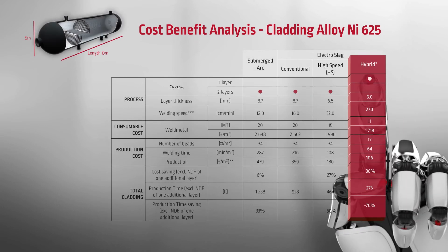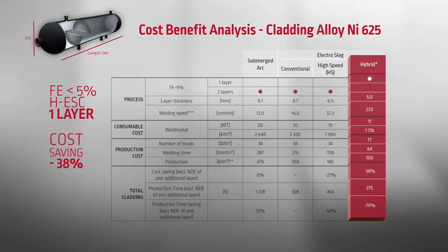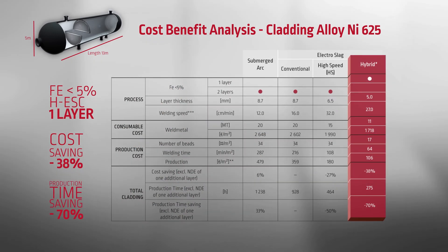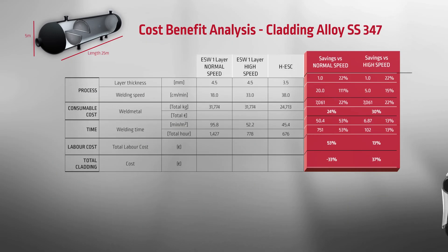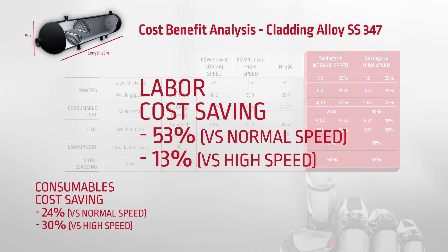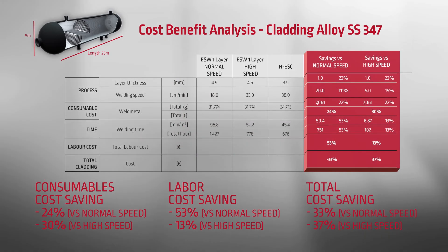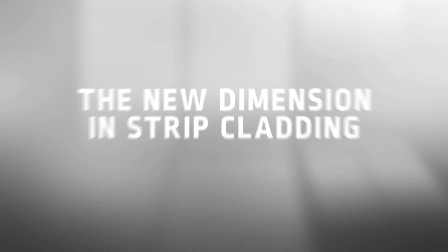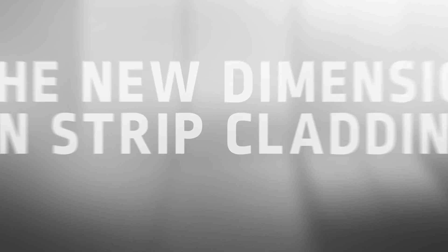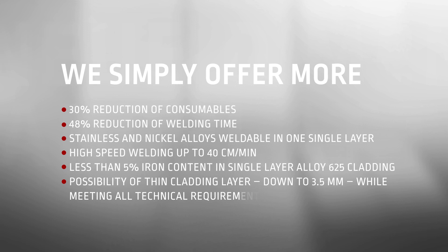The cost-benefit analysis for NI 625 proves the benefits very clearly, and it's the same for stainless steel 347. Lincoln Electric has opened a new dimension in strip cladding. Convince yourself and learn more about our new development.